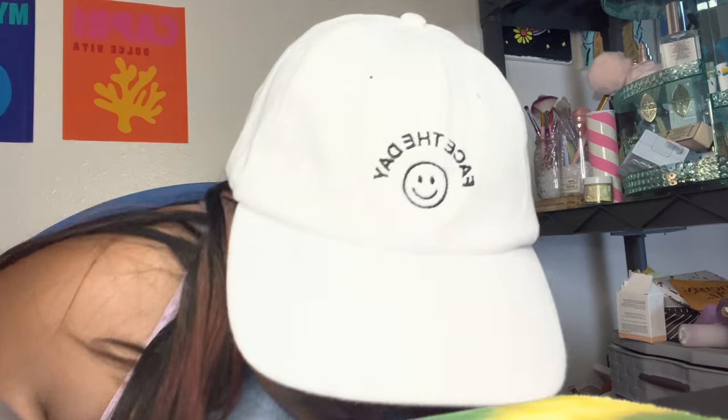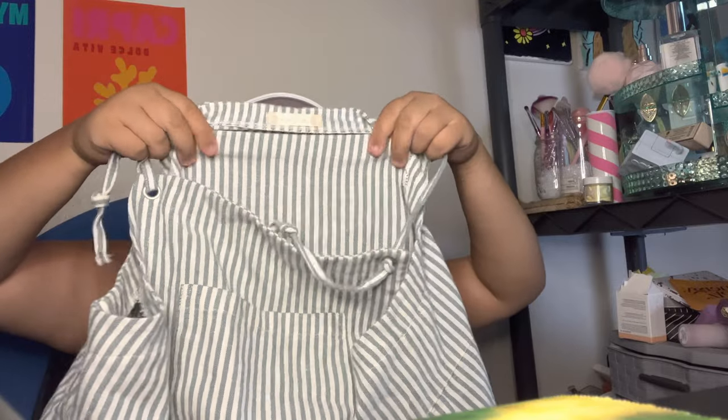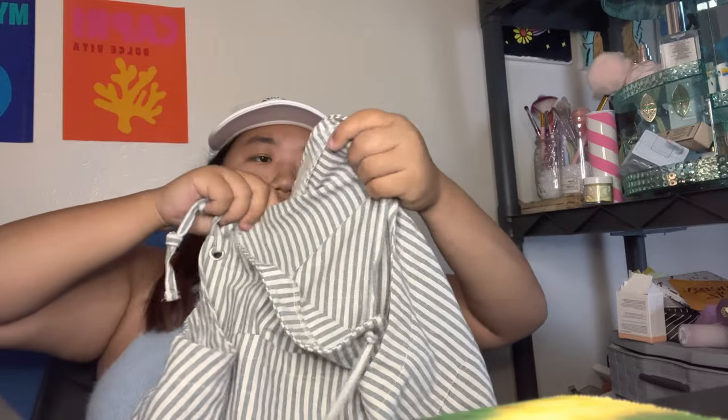Moving on to the clothes — I do have a lot of clothes from them. The first piece I got really recently, just a couple days ago. This is one of their newer pieces — these are their overalls. They're not jean; it's more like a different fabric. Most of the stuff is either in a medium or a large, but they're super flowy. I'll try on a couple of the pieces so you can see what they look like on me.